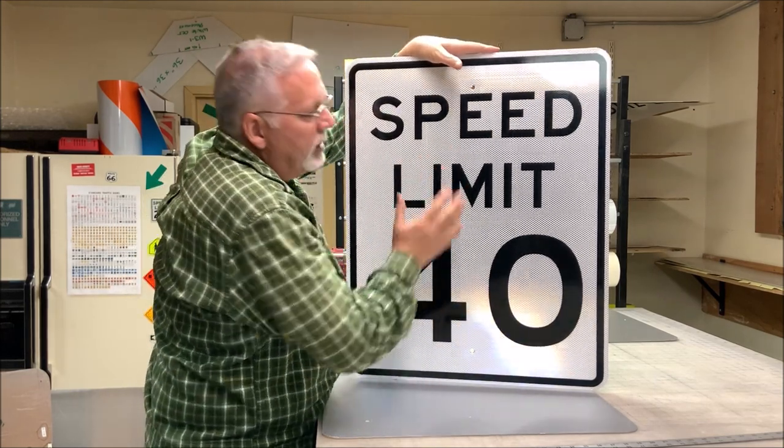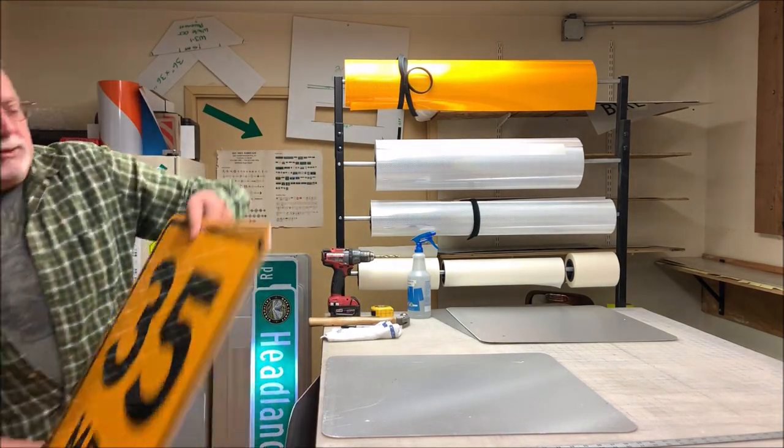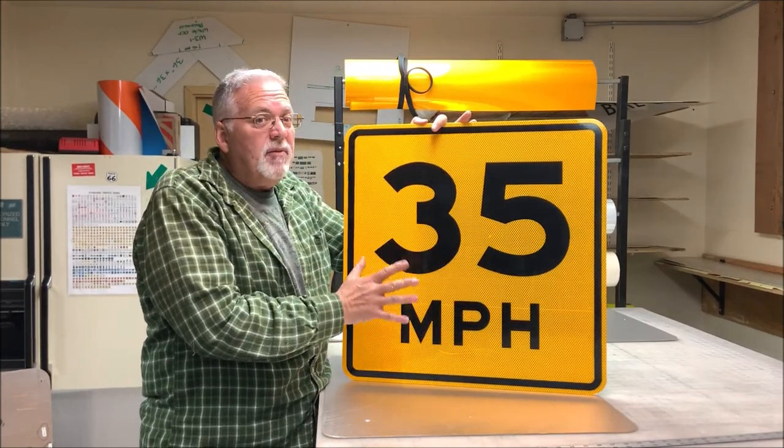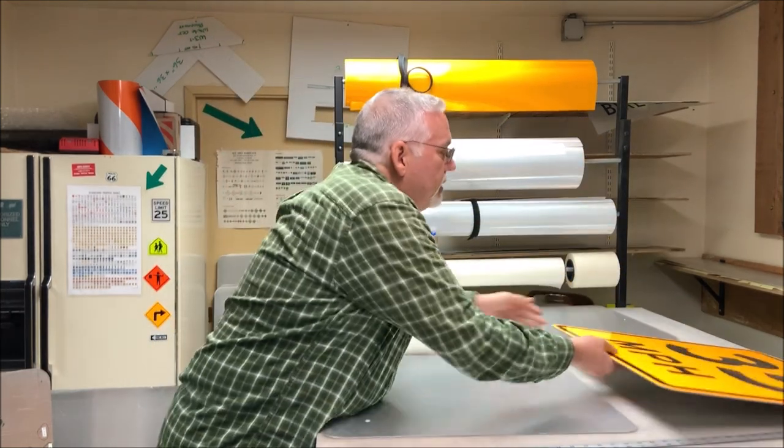If it's a speed limit sign, it will look like this — black and white, which is regulatory. Learn your colors, people. That should be a whole new video. This is just an advisory. It is not the speed limit. But I would advise you to follow it because there's a reason we're telling you to do that. Anyways, let's not get off the subject here.